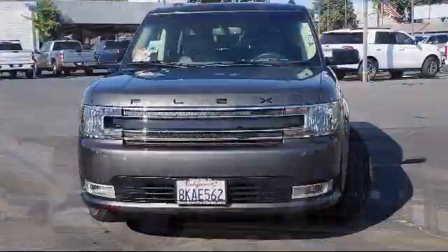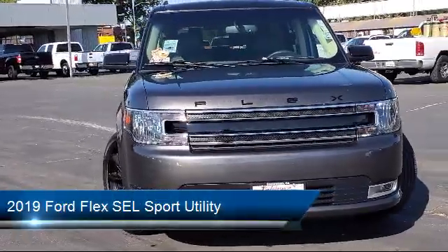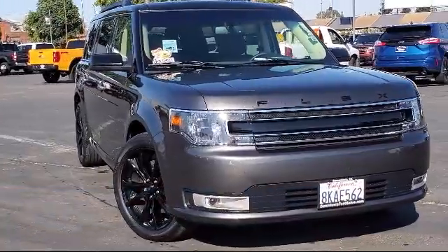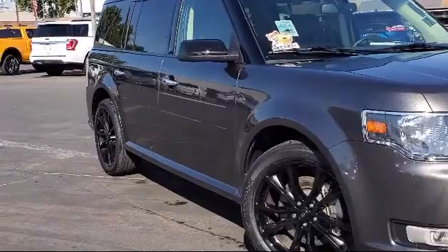Welcome to Downtown Ford. Here's a look at another one of our great vehicles from our inventory. It comes equipped with blind spot information system, keyless entry, fully automatic headlights, cloth heated front bucket seats, and third row seating.